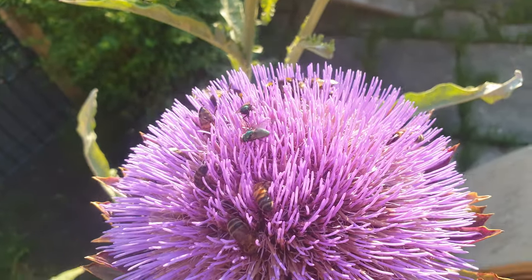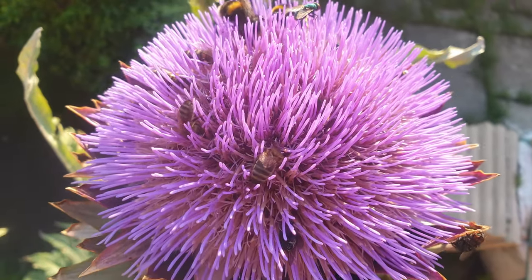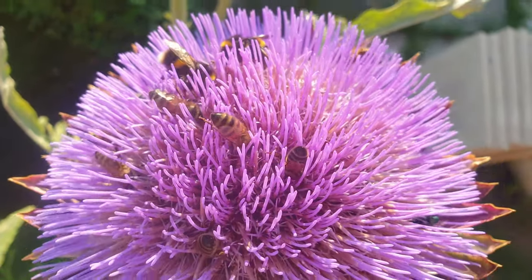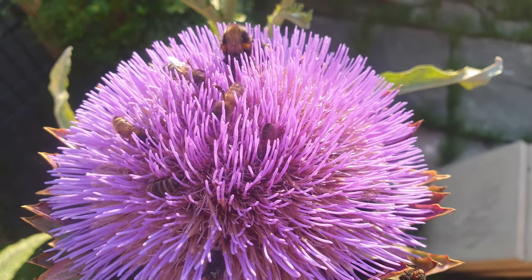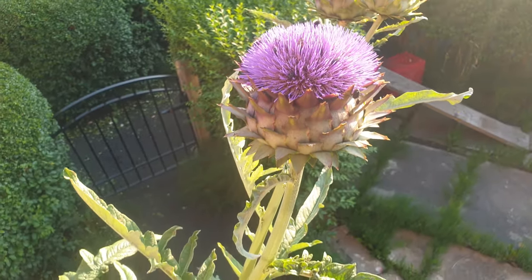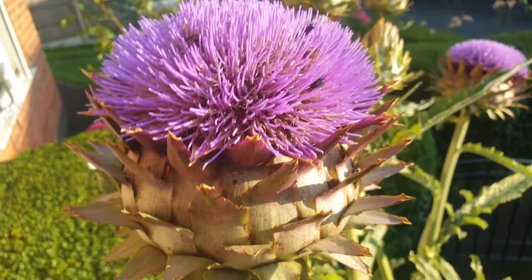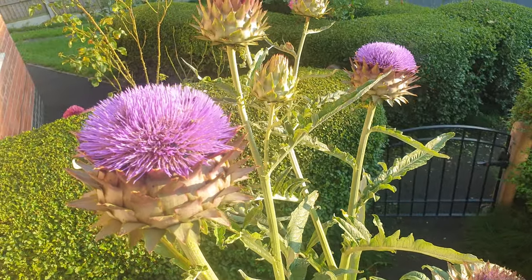I can't believe how many creatures are frequenting this thing — this is unbelievable. They can't get far enough into it. I am surprised they don't seem to attract wasps.